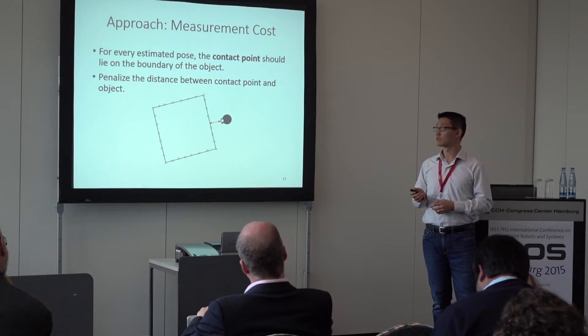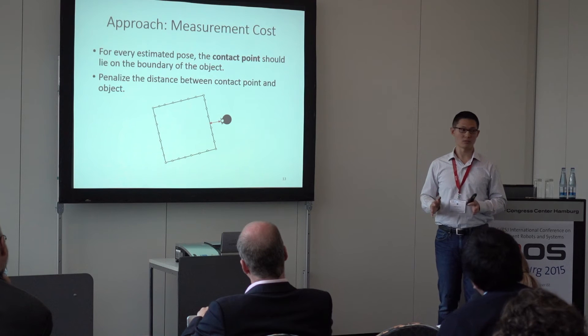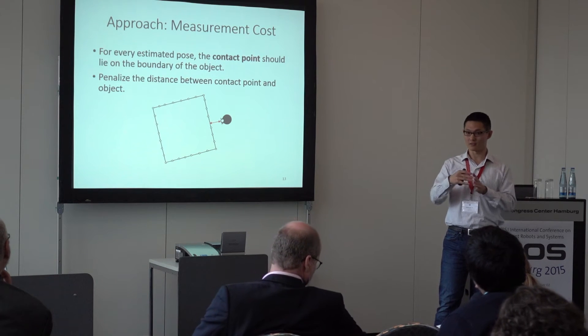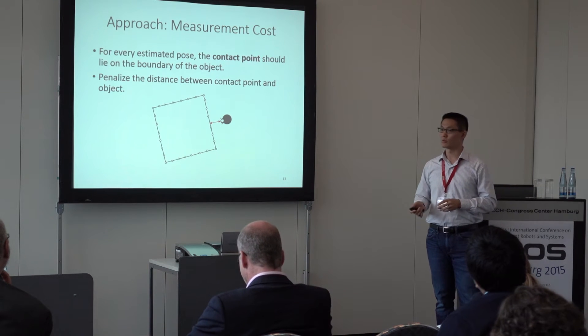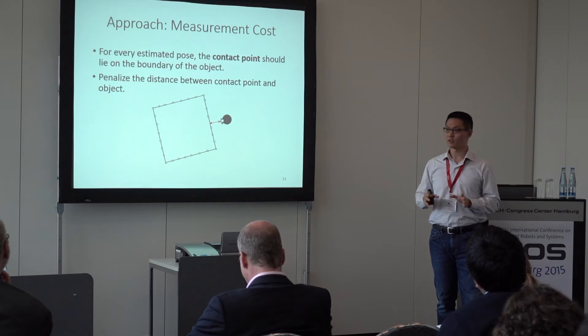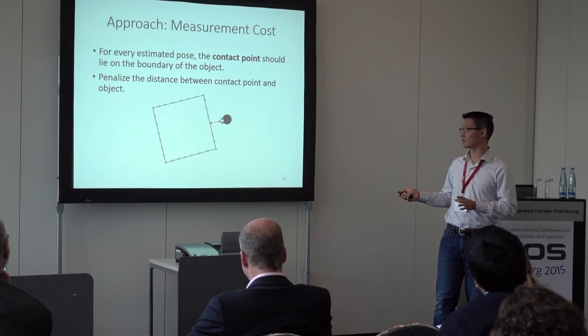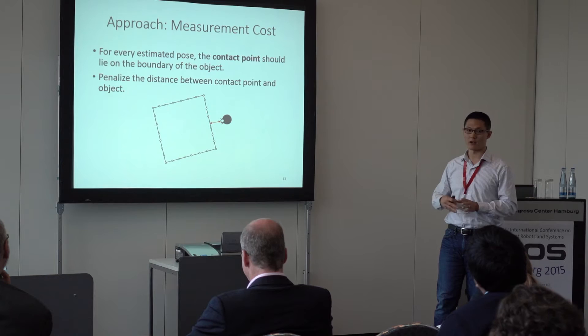First, the measurement cost. For measurement cost, we want to say that the contact point always lies on the boundary of the object. In implementation, we penalize the distance between the contact points and the boundary of the object for every time step.